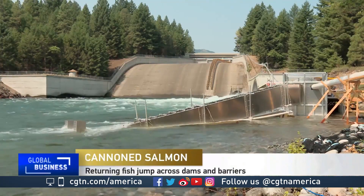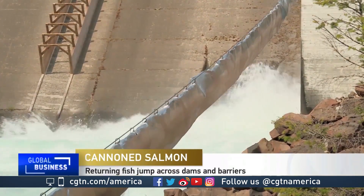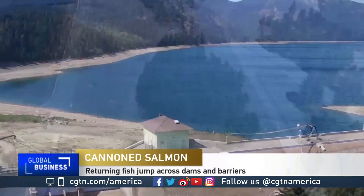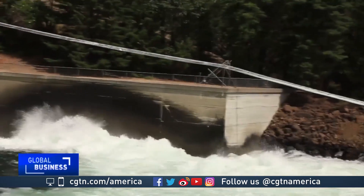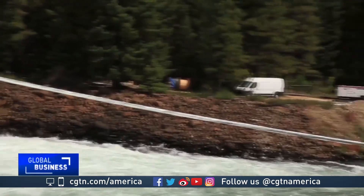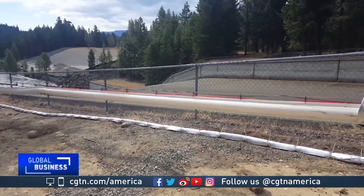There's something unusual going on at the Cle Elam Dam in Washington State. See that long tube along the river going over the dam and into the lake? That's a fish transport system by Woosh Innovations that gives migrating salmon a free joyride over an impassable dam. Its nickname? The Salmon Cannon.